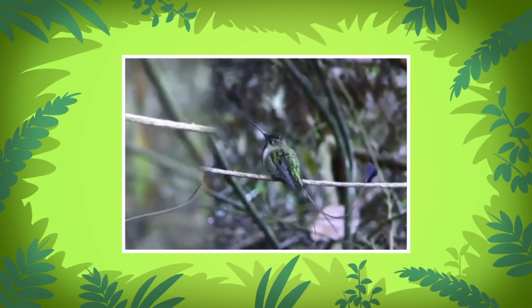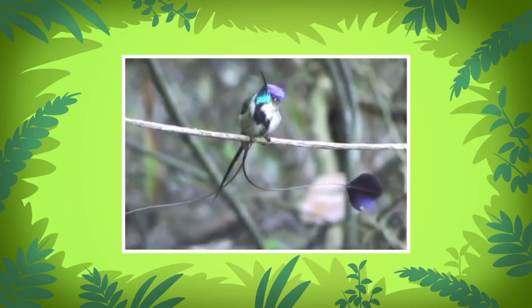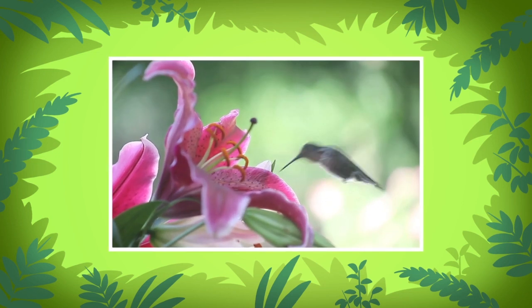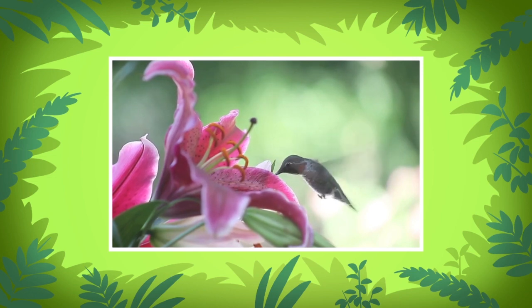Like other hummingbirds, the marvelous spatula tail flaps its wings up to 70 times per second. Hummingbirds use up a lot of energy from flapping their wings, so they need to drink a lot of nectar from flowers. The marvelous spatula tail likes the flowers from the red-flowered lily plant.